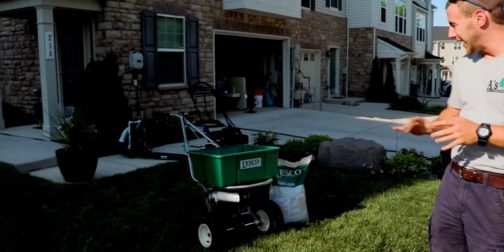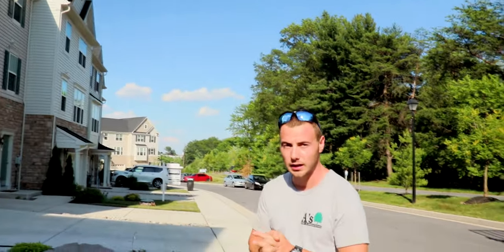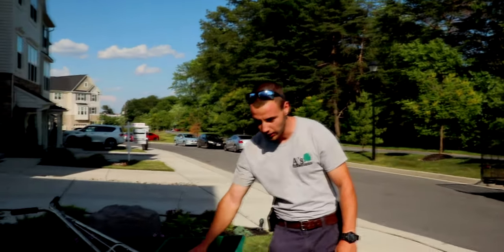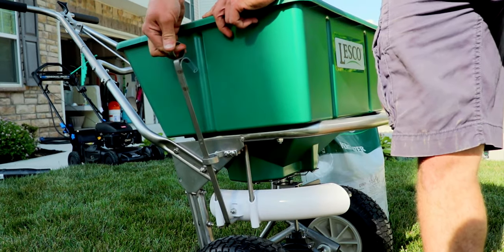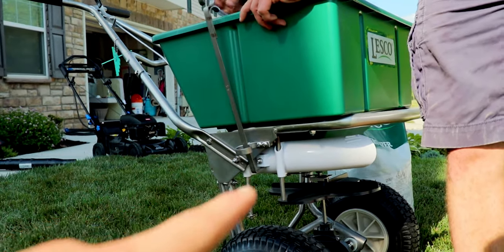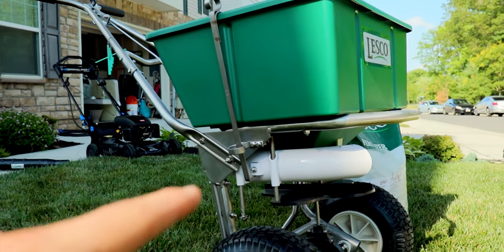So today we picked up the Lesko 80-pound broadcast spreader. This was to replace my non-commercial broadcast spreader. Honestly, we got a good deal on it and it's something I couldn't pass up. We have a side deflector right here — this just locks up and then drops down. That's a nice drop action. Something against the Spyker: you have to pay $30 extra for this feature. This comes standard, and for the price we got it for, you can't pass it up.